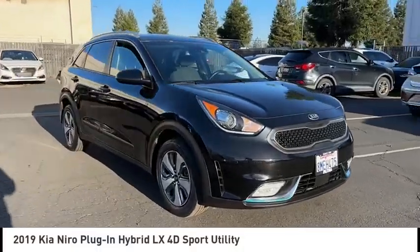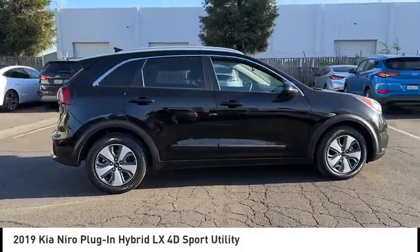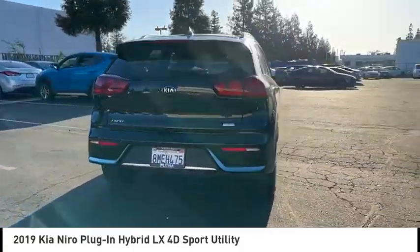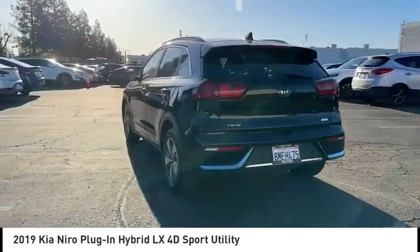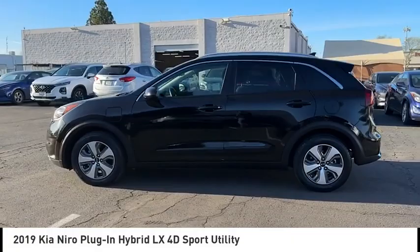Take a ride in the 2019 Niro Plug-in Hybrid. The Kia Niro Plug-in Hybrid provides unlimited functionality. It offers plenty of space, lots of technology, and the efficiency that you're shooting for in this hybrid crossover.